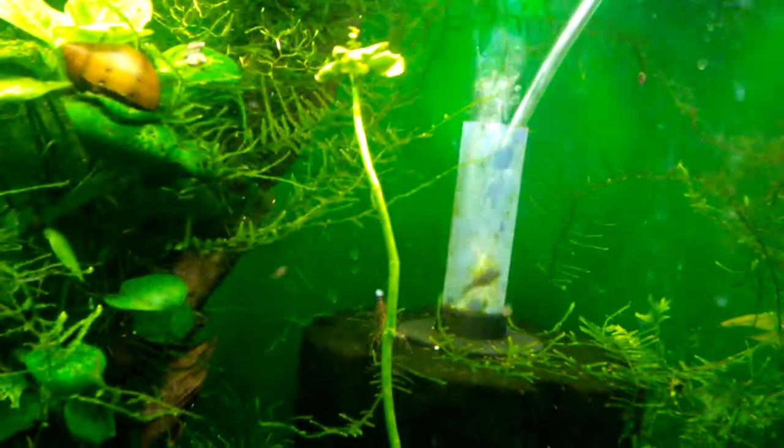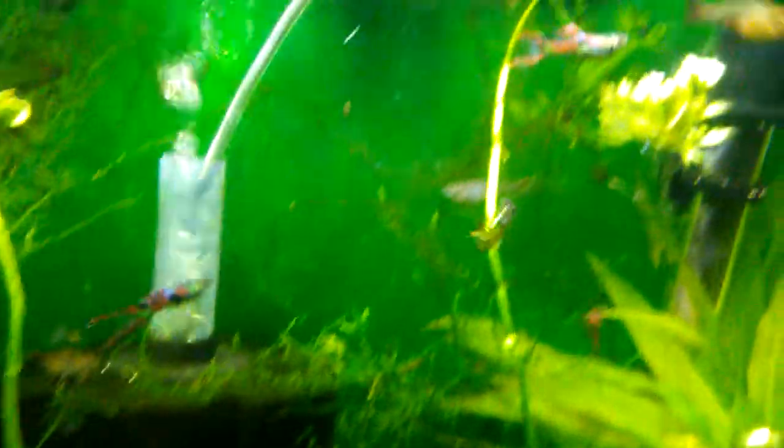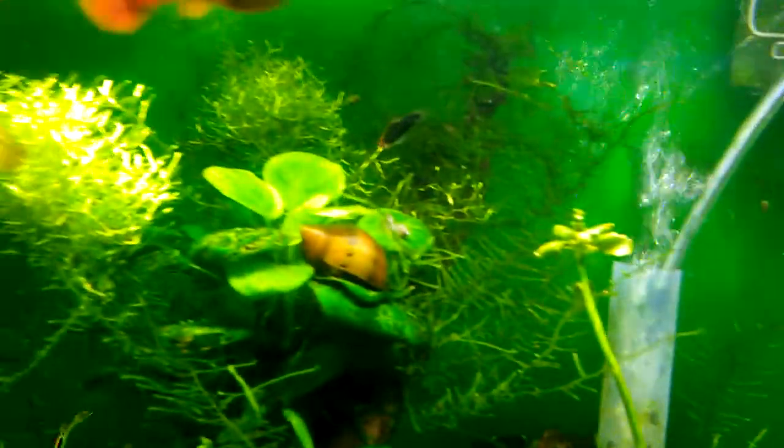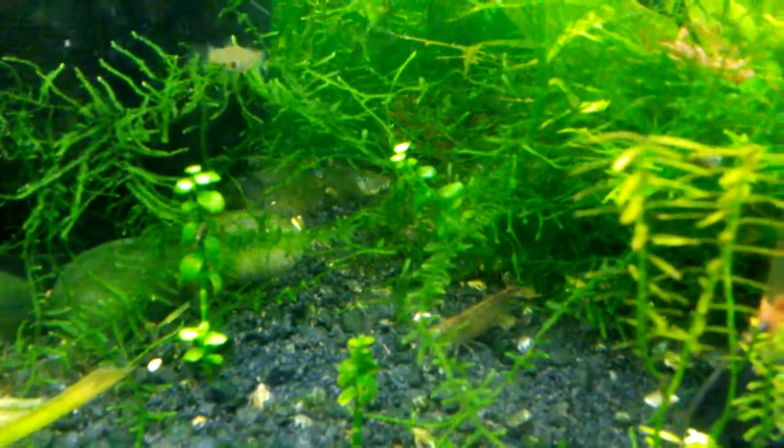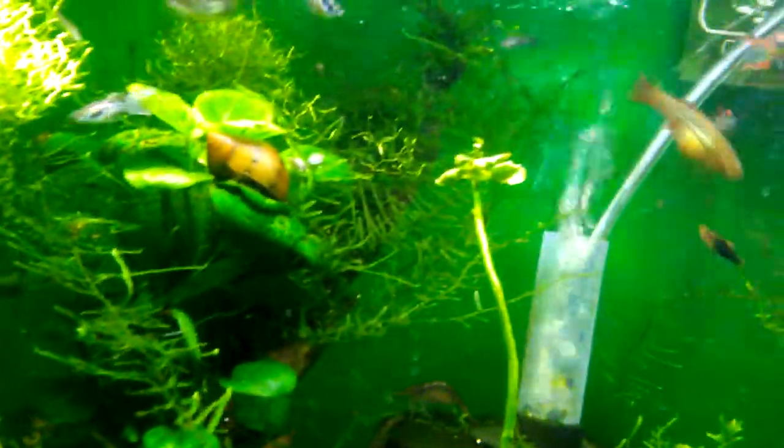I still have hair algae in this tank. You can kind of see it wrapped around the java moss. Whenever I do water changes I pull some out. I have amano shrimp in here as I mentioned before, and they have kind of been a disappointment in their algae eating. They're not doing great, and I did mention before that I realized if they have enough other food to eat, they'll eat that — because I don't keep them hungry enough to want to eat the algae.